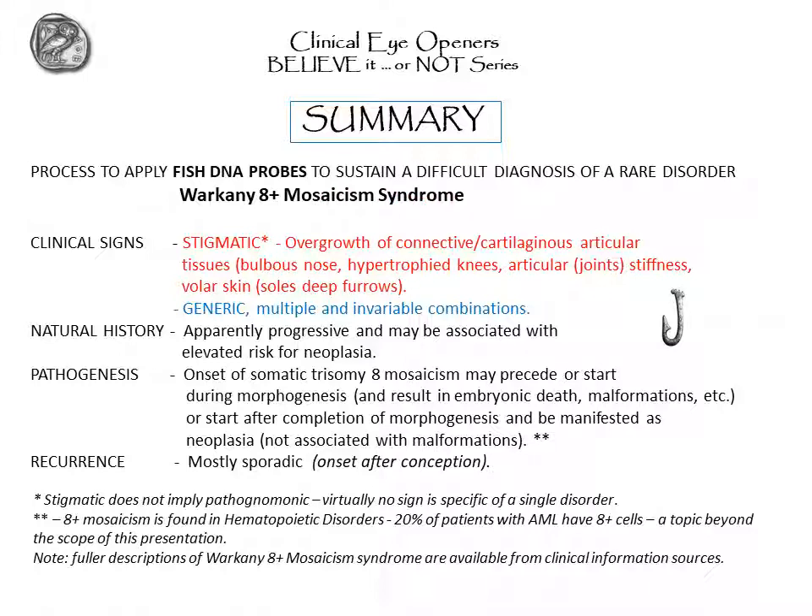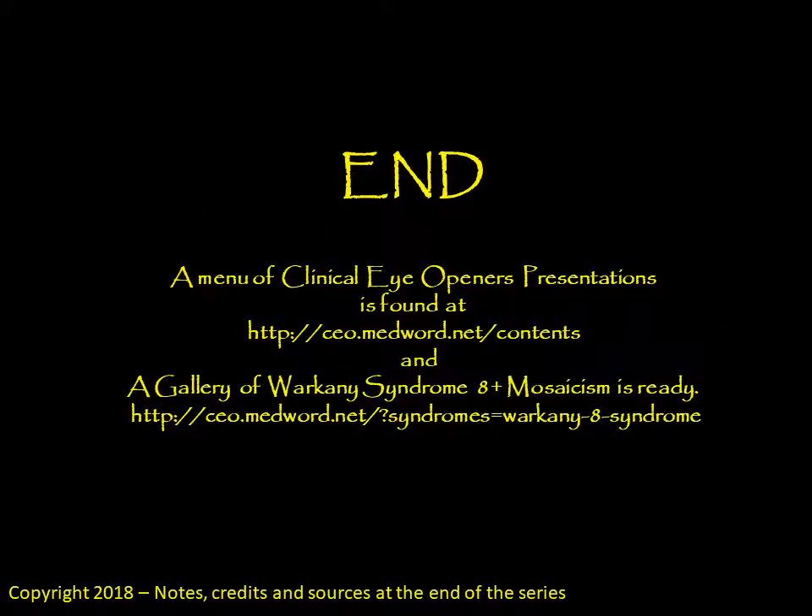We have arrived at the end of this presentation. You may see interesting facts by visiting the Clinical Eye Openers site, which is designed to open your eyes and increase your sensitivity to markers of prenatal development. Or you can go directly to the gallery of patients with trisomy 8-plus syndrome. I hope you enjoyed this presentation — thank you for your attention, and I hope that you will visit us soon again.